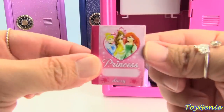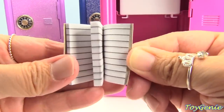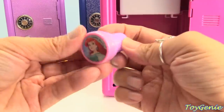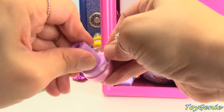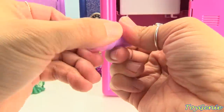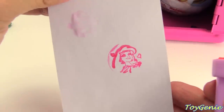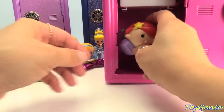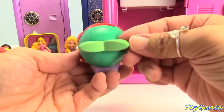We have a tiny little princess notebook — so cute! Plus an Ariel stamp. And an Ariel Disney Tsum Tsum strawberry flavored lip smacker lip balm — so cool, smells delicious!